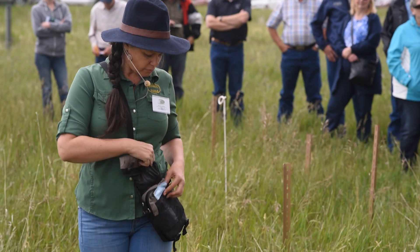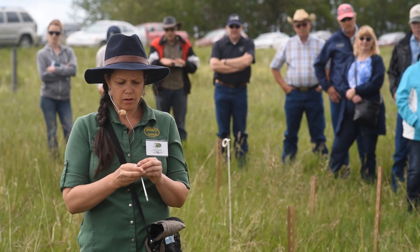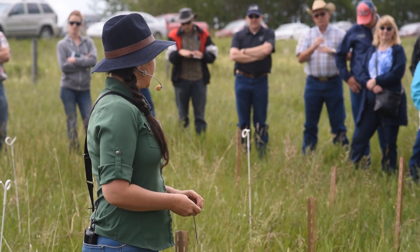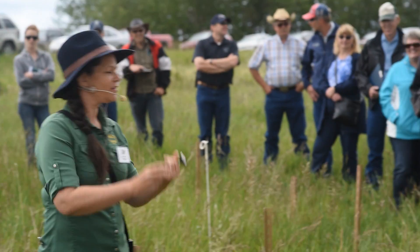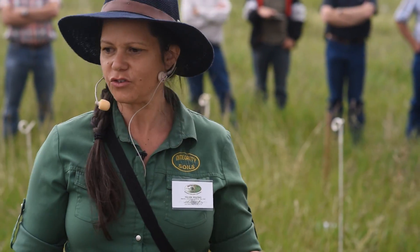Another tool that I have in my toolkit is a thermometer. My property in the beginning of spring is six degrees warmer than my neighbours. What does that mean? My bugs are getting it on! It means that we've got microbiological activity, we've got the hallways, the hospital, we've got that whole health of that system really working, we're building structure.